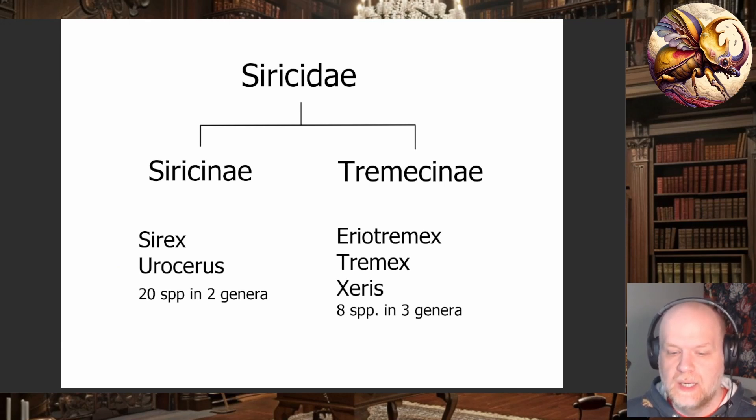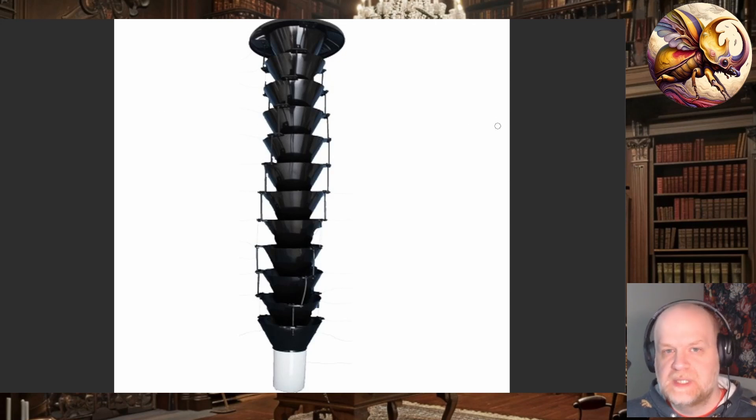There are about 150 species worldwide, separated into 10 genera. I have listed the various genera and the subfamilies which you can find in the US and Canada. In North America north of Mexico, there are about 28 species in five genera, most of them within the Siricinae. The Siricinae primarily feed on conifers, and the Tremecinae primarily feed on hardwood trees.